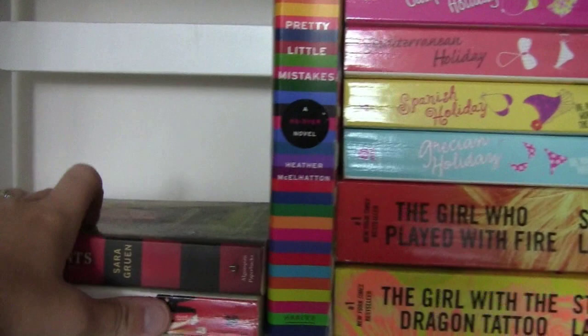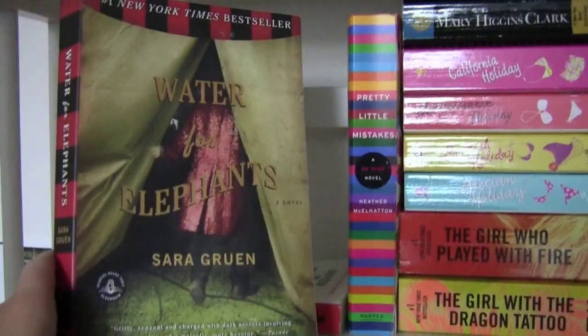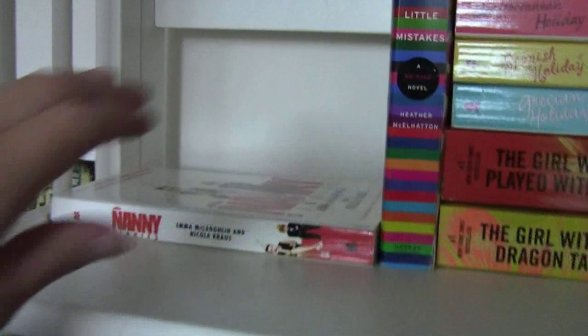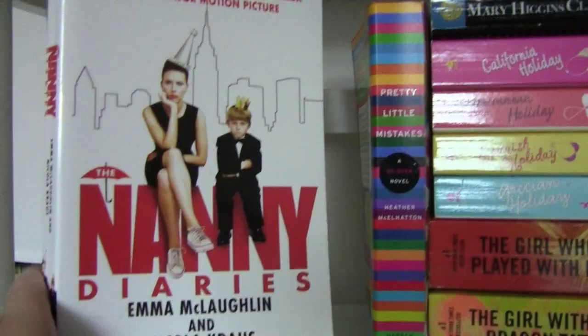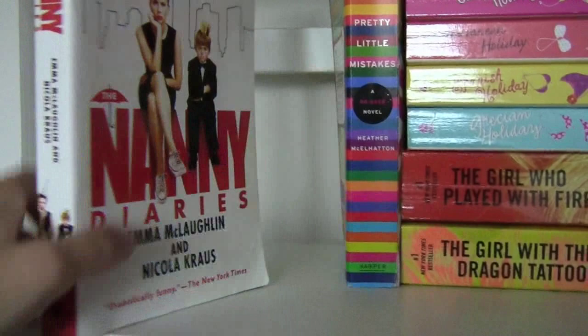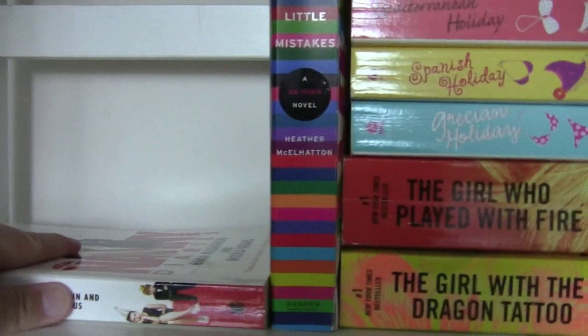Then I have Water for Elephants by Sara Gruen — this is a really fantastic book. I have not seen the movie, but you should definitely read the book if you haven't. And then finally I have The Nanny Diaries. Reading this book, I was horrified at the way the parents treated the nannies like they were basically slaves. I enjoyed this book, but my sister loves it. She has read it multiple times, and there's actually a follow-up that my sister has as well.